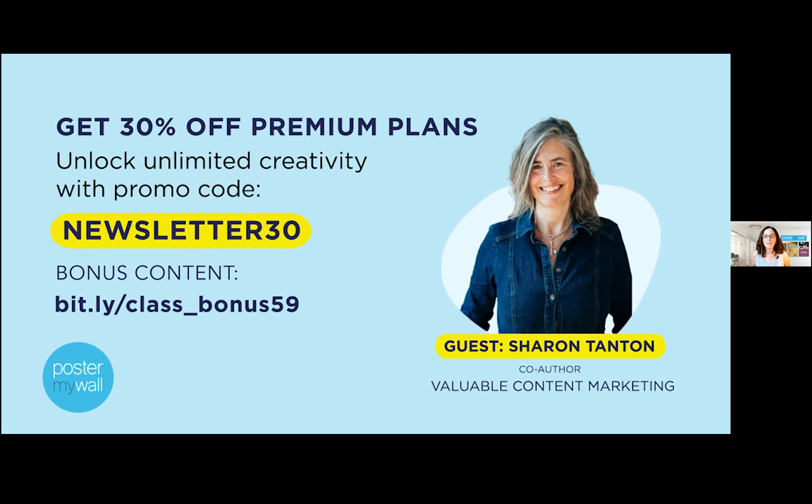Next month we're going to be demoing our all-new PosterMyWall email marketing platform, but if you can't wait, there is a link in the description to a how-to video to help you get started now. Everyone can have access to our email maker and use our gorgeous email marketing templates. However, to be able to send your emails directly from PosterMyWall, you need a premium or premium plus subscription. Premium plus subscriptions include 10,000 email sends per month, unlimited 4K video downloads, and use of our brand kits — so that is a really great deal. To make it easier for you to experience the full capability of our email marketing platform, we have a promo code: newsletter30, good for 30% off on a subscription to either PosterMyWall premium or premium plus. You can apply that to a new subscription or an upgrade, monthly or annual.